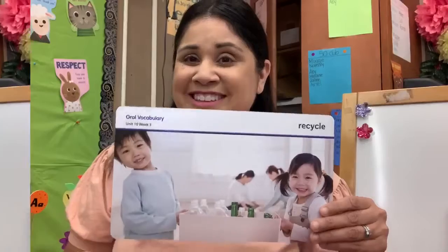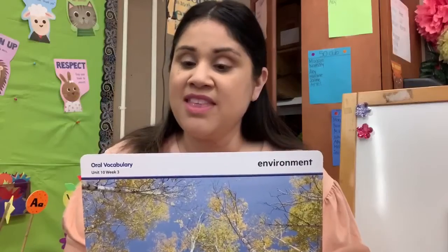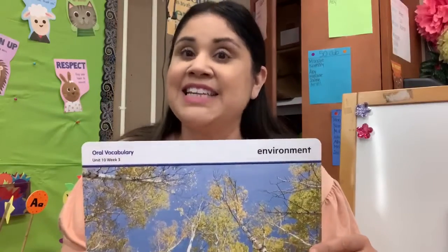Good job, boys and girls. All right, boys and girls. This vocabulary word is called environment. Can you say that? Environment.